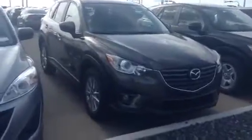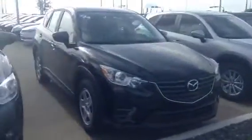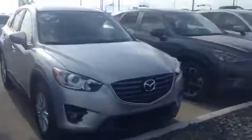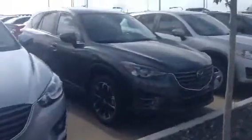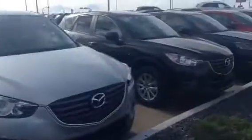This one right here is our Titanium Flash — it is a nice royal color. Just beside it you can see you got your Jet Black. There's the Sonic Silver one that I showed you. And right there you got our Meteor Grey. Again, another Sonic Silver one. Jet Black.